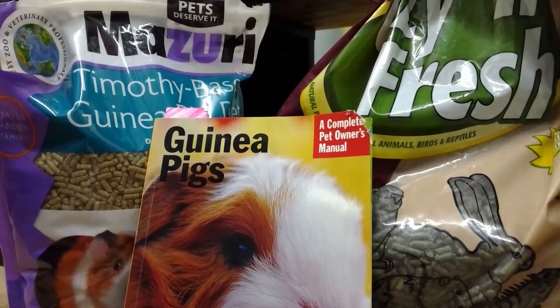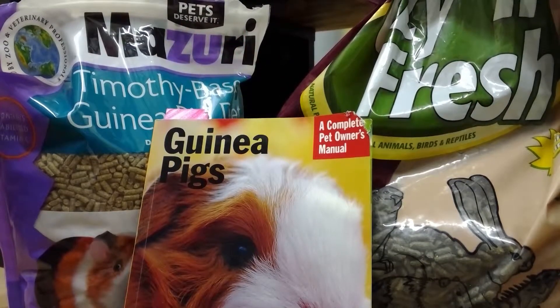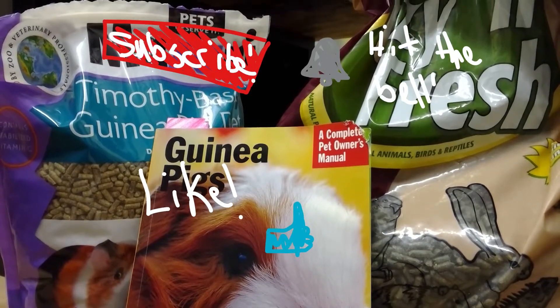Bunnies do get along pretty well with guinea pigs, but it's better for them if you just get one — it's not the best pairing. Thanks for watching, bye!